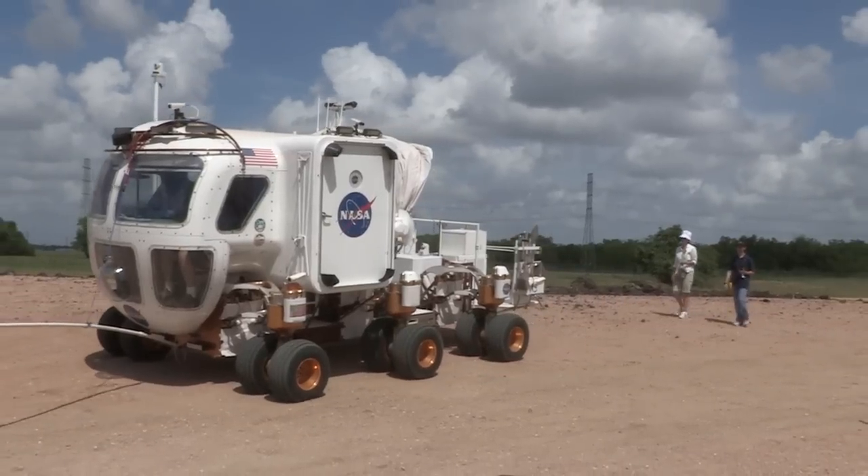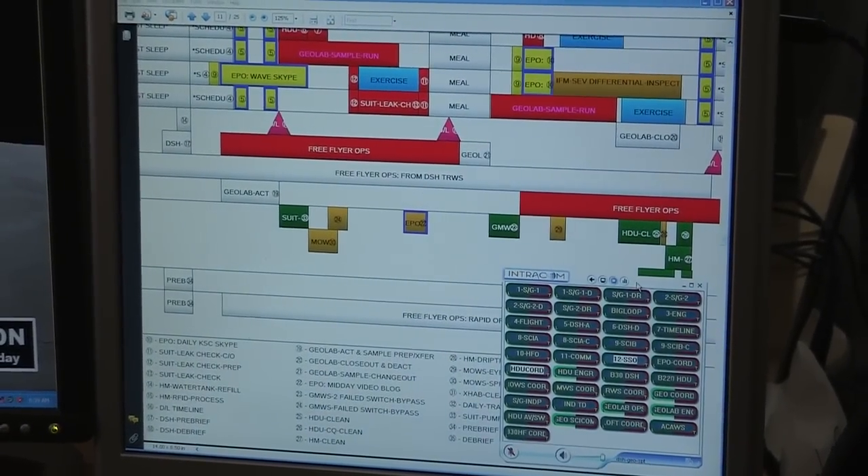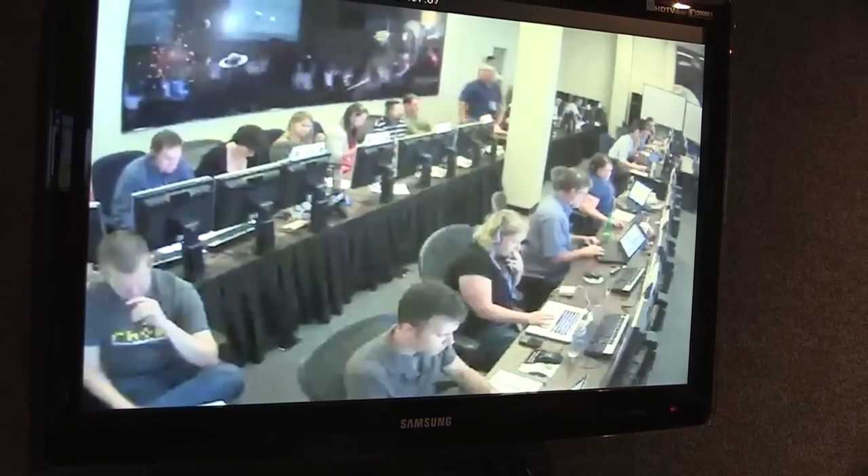My name is Mary Sue Bell. I'm a planetary geologist at the Johnson Space Center and I'm a backup crewman for the Desert Rats 2011 mission. I've been training right along with the prime crew to make sure that we follow the procedures precisely and get all of the data that we need to send back to the science backroom in Houston, Texas.